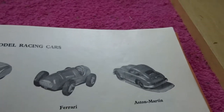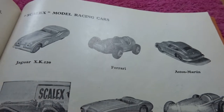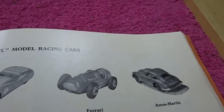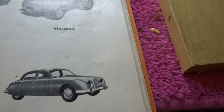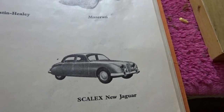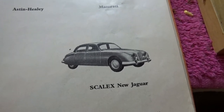Here we've got Scalex model racing cars. I'm not quite sure what these are — I think Scalex became Scalextric. We've got the Jaguar XX, Ferrari, Aston Martin, Maserati, Austin Healey, MG, Sunbeam Alpine, and the new Jaguar. Wow. Six and twelve — that's 6 and 10. That's a lot of money.